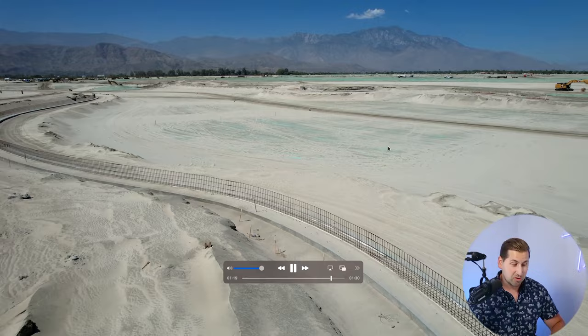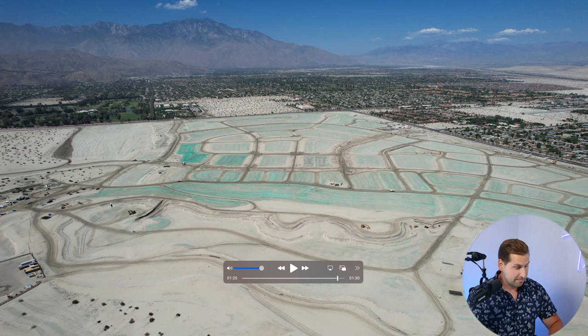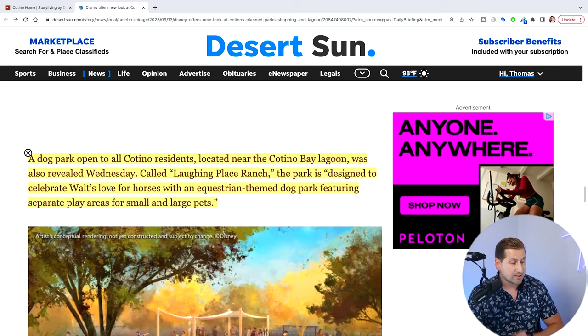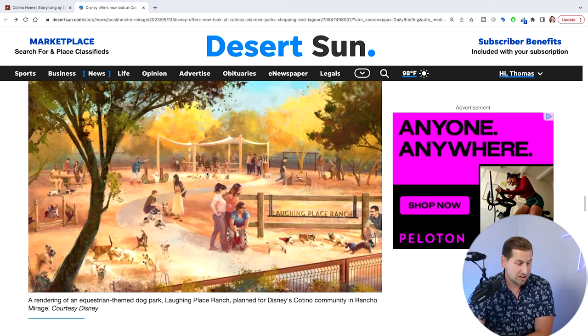I zoomed out here so you could see how big 24 acres is gonna look. You can see this 24-acre lagoon and then you're looking at phase one facing towards the west. Disney officials, according to the Desert Sun local newspaper, released information that the park is designed to celebrate Walt's love for horses with an equestrian-themed dog park featuring separate play areas for small and large pets — who wouldn't want to bring their little fur baby there?